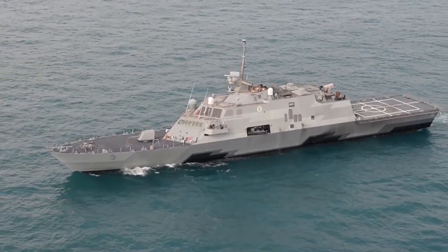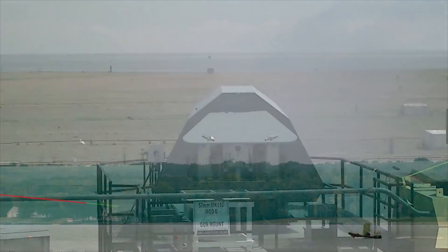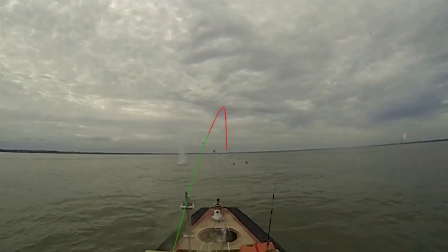The Navy intends to use this on the littoral combat ship and also the new fast frigate, and the United States Coast Guard will be using it and deploying it upon the national security and offshore patrol cutters. The ALAMO is going to allow the Navy to hit moving surface targets at significantly longer range than current unguided projectiles.